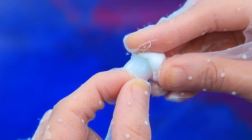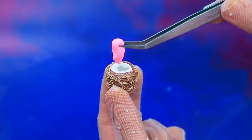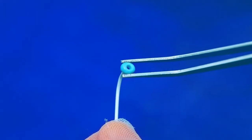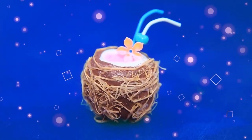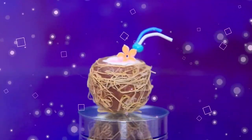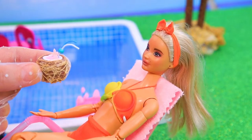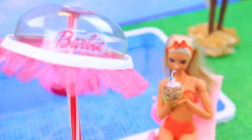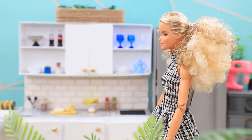The lid will come in handy. Cover with light clay — a coconut! Bend the staple, cut off the tip, add a straw. Looks delicious. Barbie, enjoy! Thank you. Cocktail perfectly quenches the thirst.